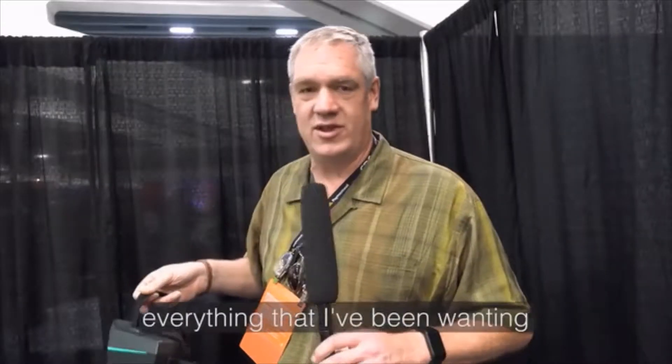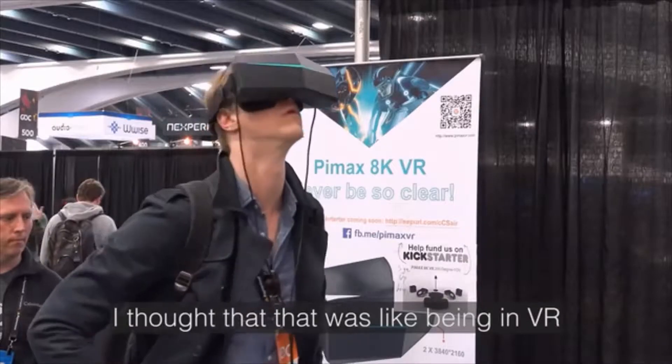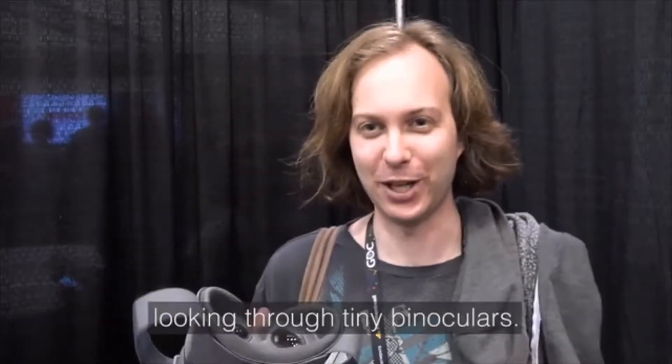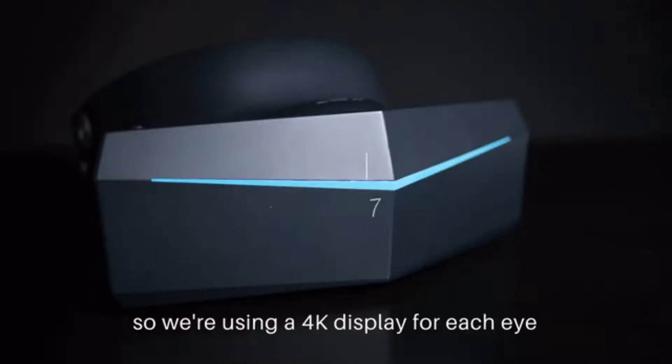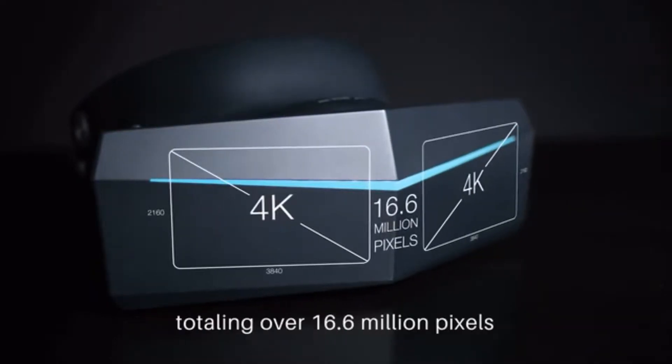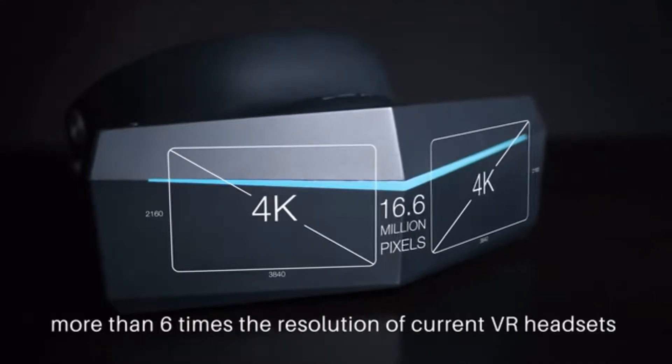Field of view was everything that I've been wanting in virtual reality. I thought that was like being in VR, and this one is like looking through tiny binoculars. A view this wide requires maximum clarity, so we're using a 4K display for each eye, totaling over 16 million pixels — more than six times the resolution of current VR headsets.